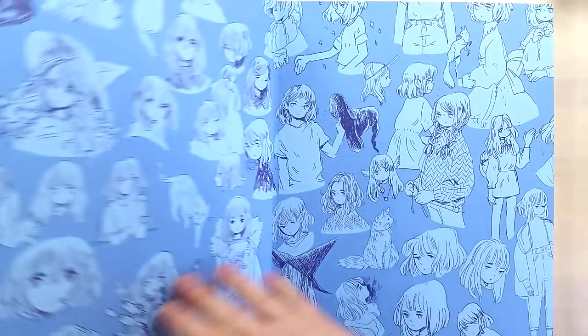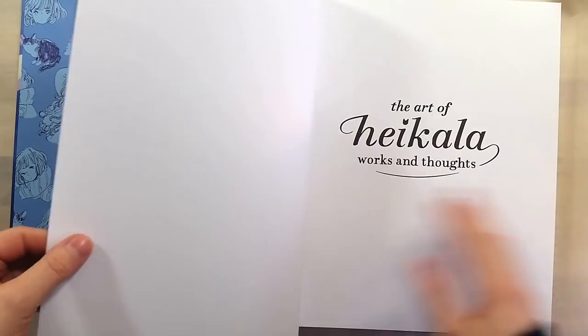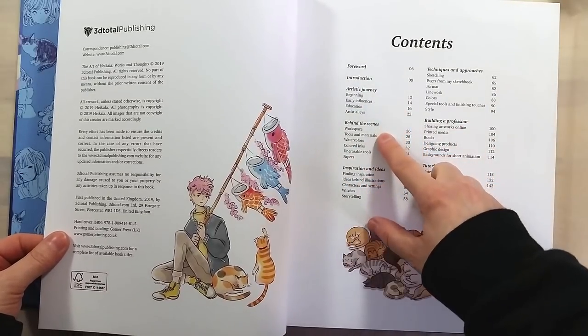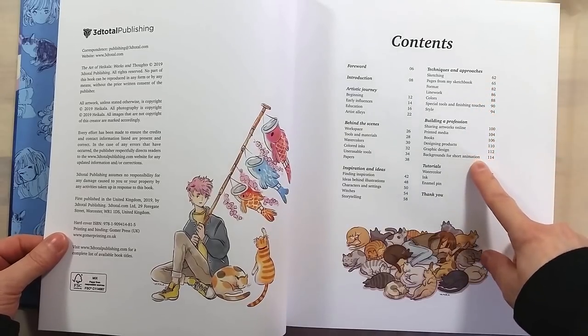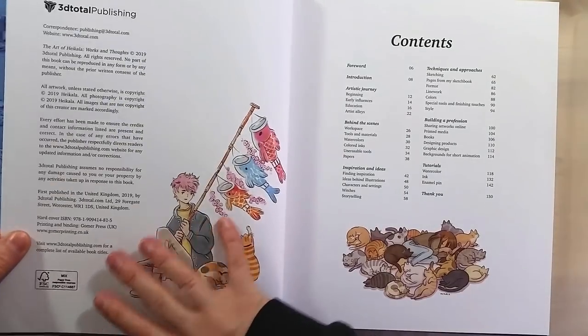The book is very nicely made and contains various sections that are super interesting. This is not just an art showcase type of book — it has sections about inspiration, techniques, and even tutorials. I really like this approach; it feels like a better view into the way the artist works. It can also be very helpful to anyone striving towards similar art goals.